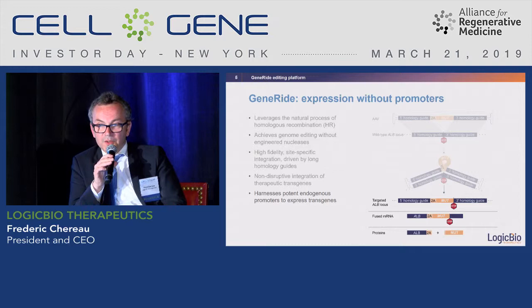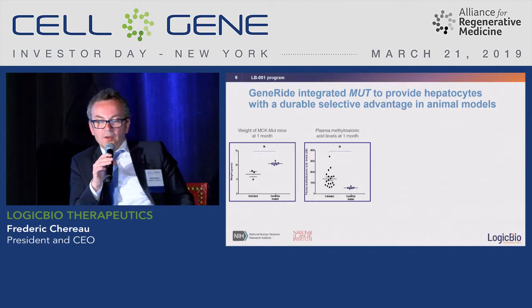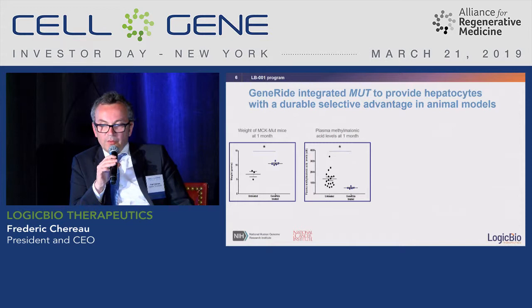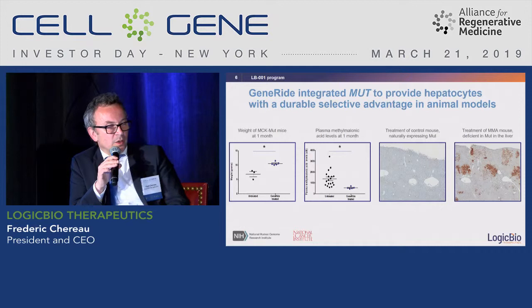One very interesting feature is that when the therapeutic protein does not circulate into the blood, you can dose the efficacy of the integration and expression by measuring albumin-2A, which serves as a biomarker. In the MMA mouse model, the missing gene is MMUT, and after one month we see significant improvement in treated mice — for example in weight and methylmalonic acid levels, which is one of the harmful acids produced by the disease.